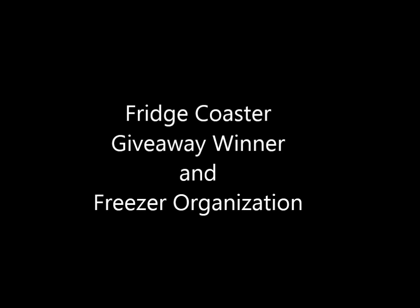Hey guys, Do It On A Dime here. In this video I'm going to be announcing the winner of the fridge coaster giveaway from my fridge February video, and I'm also going to show you guys a simple technique that I use to organize the inside of my deep freezer. A couple of you guys were asking for freezer organization tips, so without further ado, the winner of the fridge coasters is Janelle T. Congrats! I've been in contact with her so she will be receiving her prize.